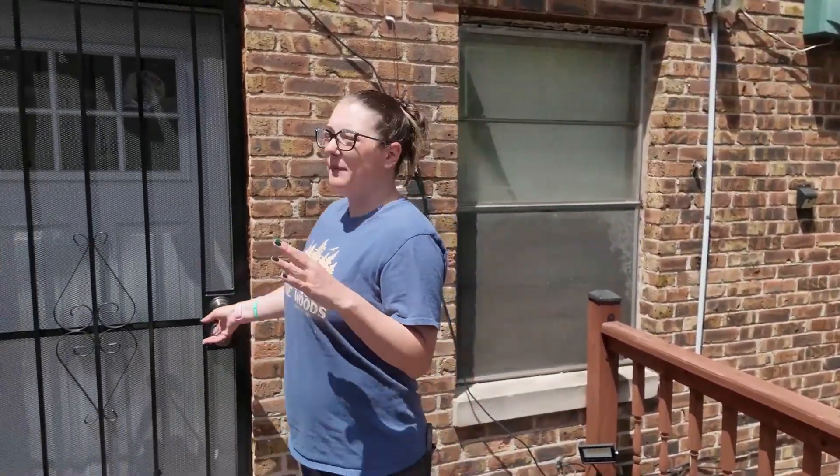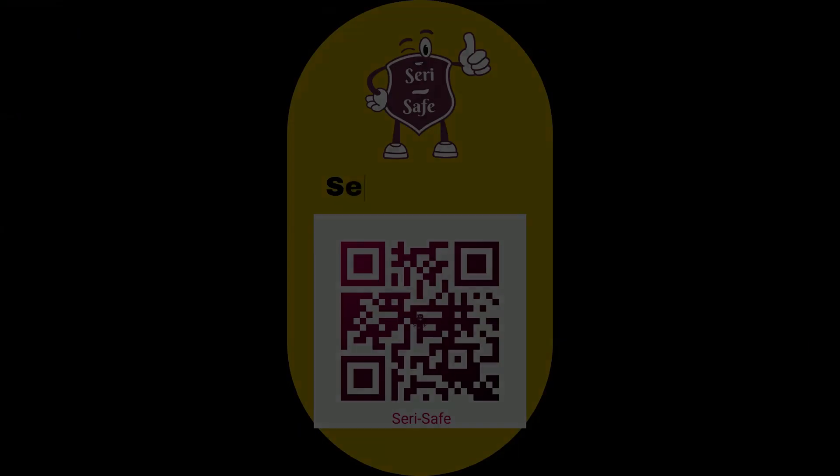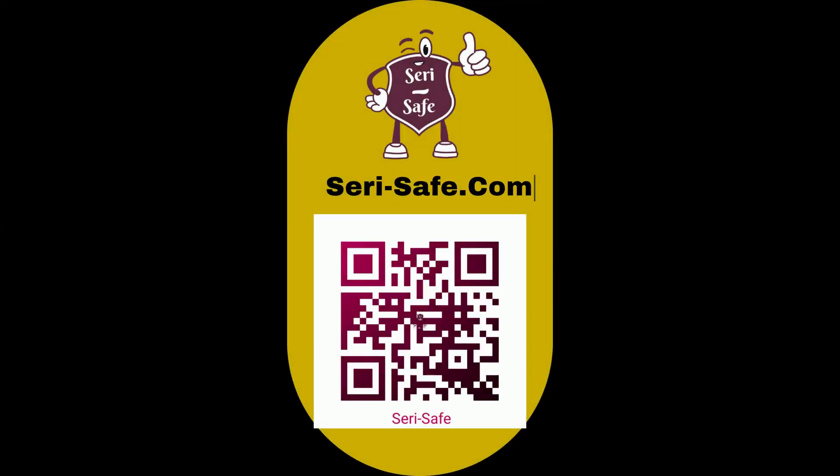So if you're looking for a way to keep an inventory of your things, use SiriSafe. Helping to protect what's valuable to you.